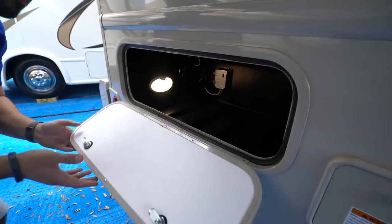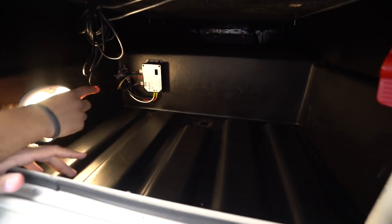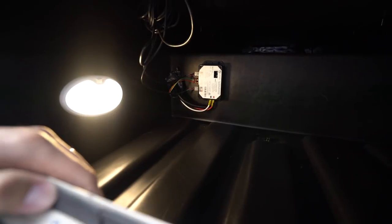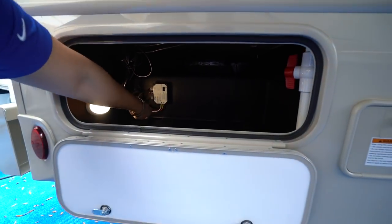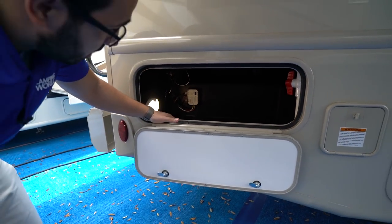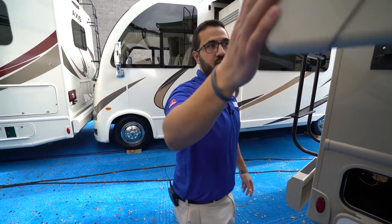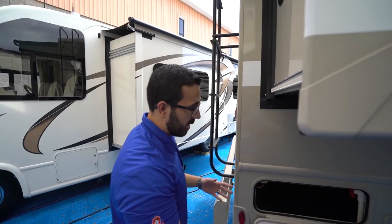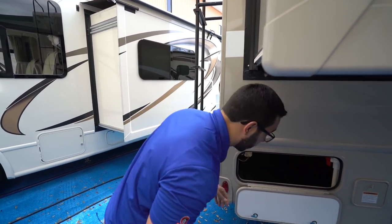More storage back here with a light, and this compartment houses the brain box for your Schwintech slide system. If it fails, push this button six times and it will give you a diagnostic code. You can also disconnect a couple of wires and physically push the slide in manually with some strong helpers. Easy troubleshooting right there.